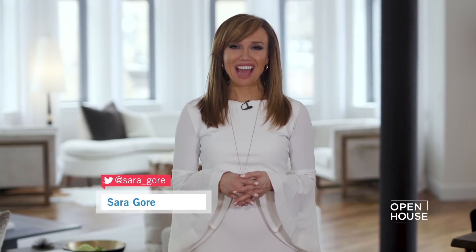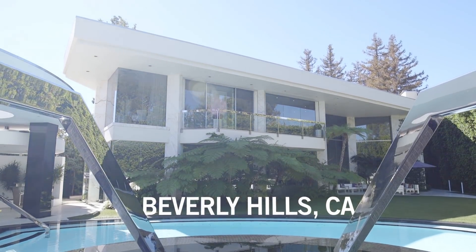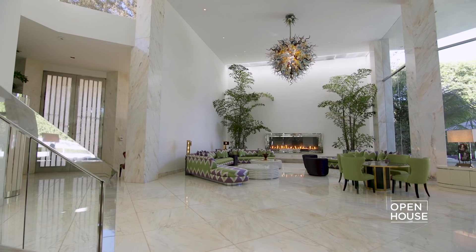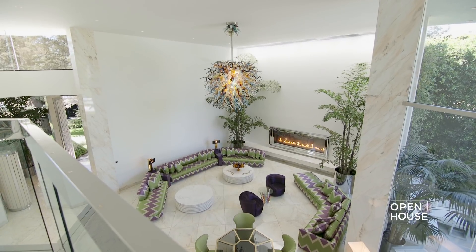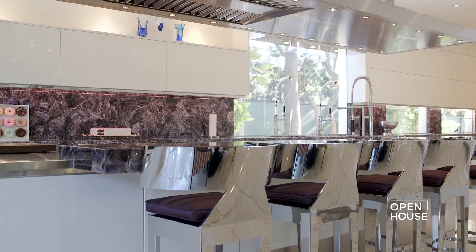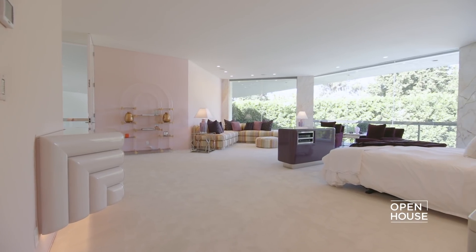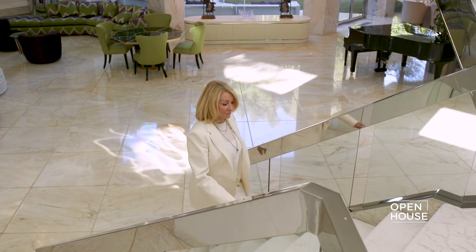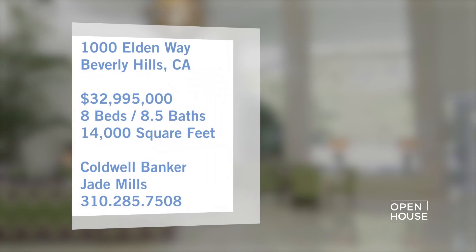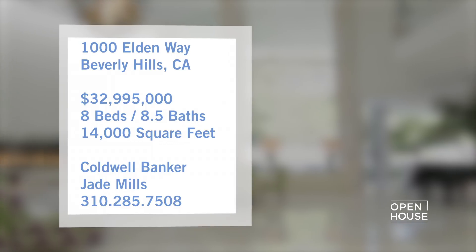Welcome back to Open House. We're in Beverly Hills for a look inside a brand new estate. From the moment you walk into the grand living room, you realize this place is all about scale and opulence. Interiors are bright and airy with walls of glass, marble floors, and reflective surfaces adding to the resort-like sense of luxury. With over 14,000 square feet of living space, there's quite a bit to explore.